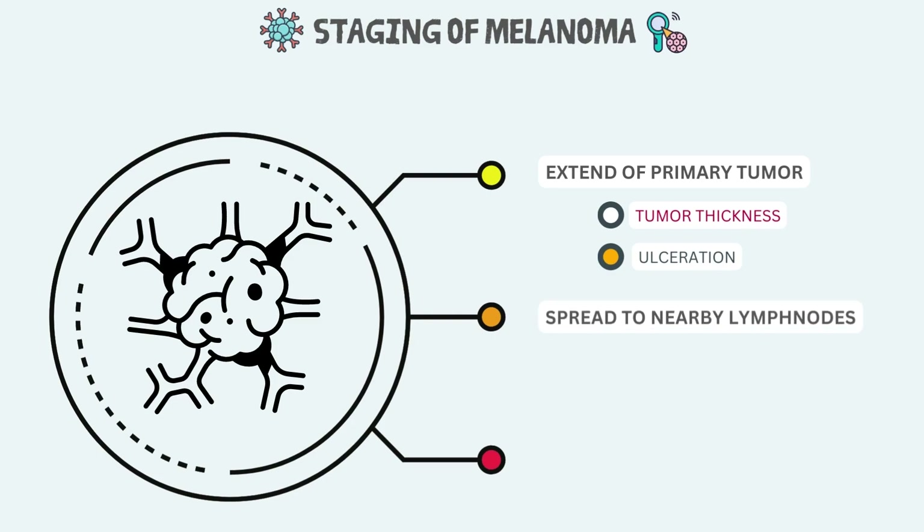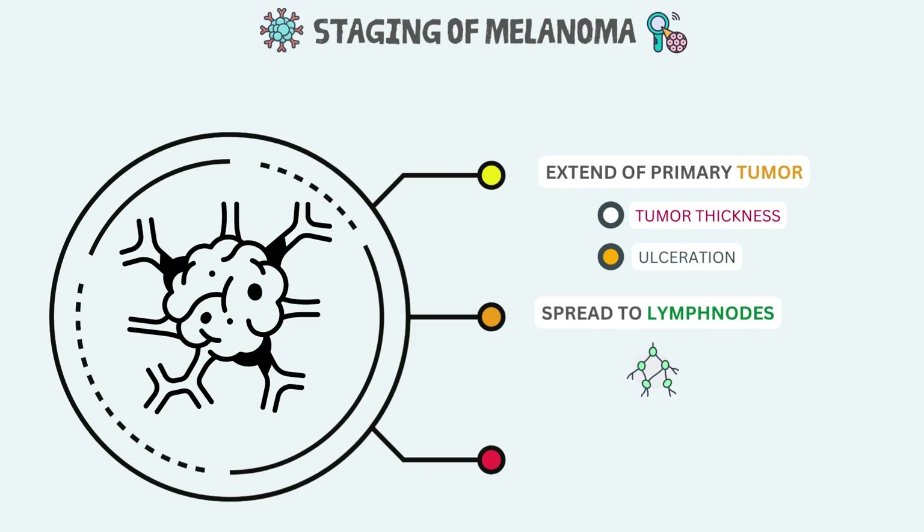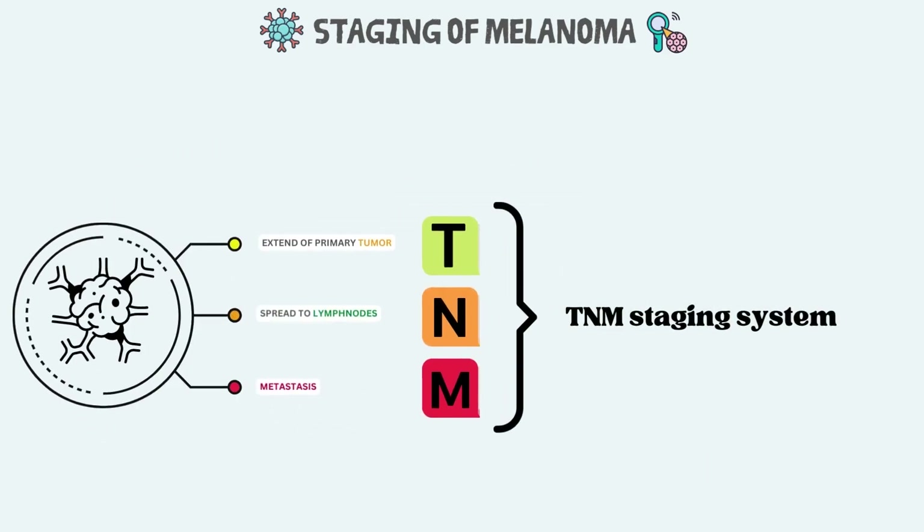The next variable is the spread to nearby lymph nodes — that is, if the cancer spreads to nearby lymph nodes. Lastly, the third variable is the spread to distant sites, or if metastasis occurred. Here we see if the cancer has spread to distant lymph nodes or distant organs. Melanoma can spread almost anywhere, but the most common sites of spread are the lungs, liver, brain, bones, and the skin or lymph nodes in other parts of the body. This is called the TNM staging system, demonstrated by the American Joint Committee on Cancer, and is very helpful in diagnosing pathologic stages of melanoma, also called surgical stages.